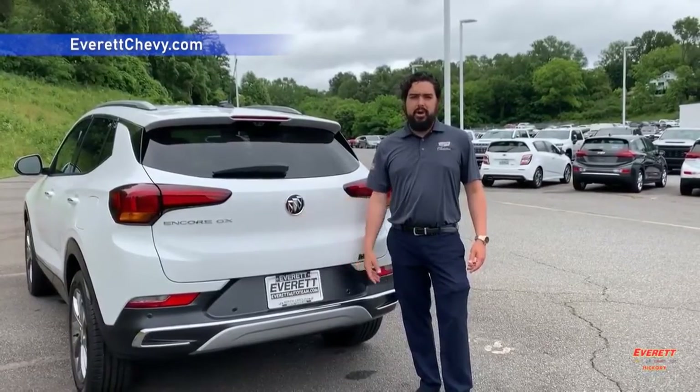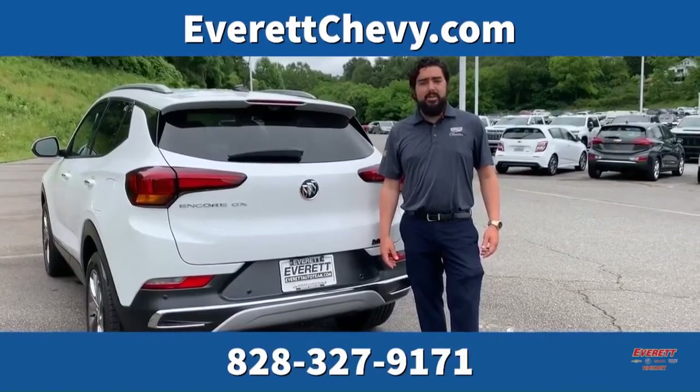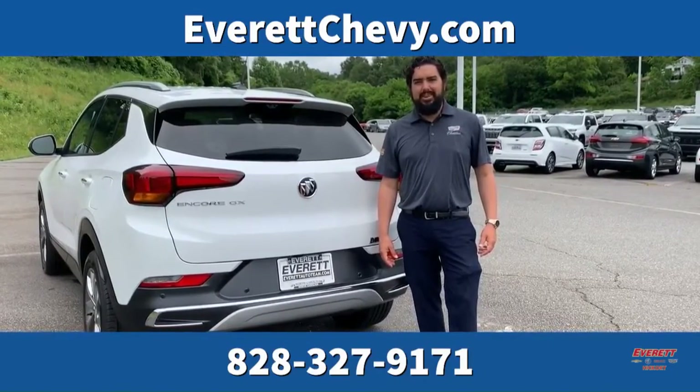For more information on this Buick Encore GX, you can visit us online at EverettChevrolet.com or give us a call at 828-327-9171.